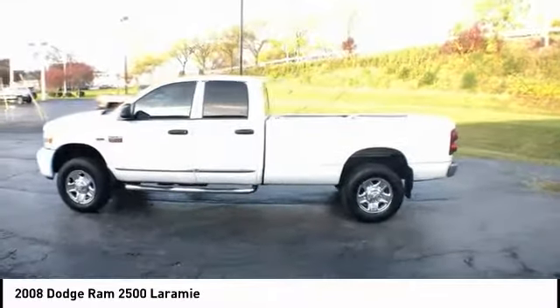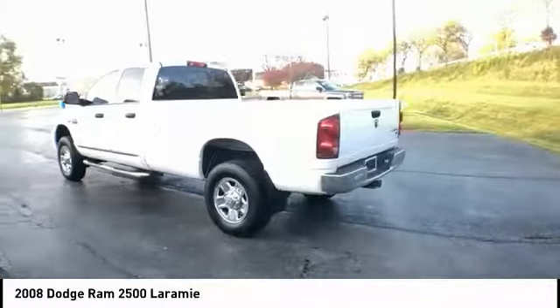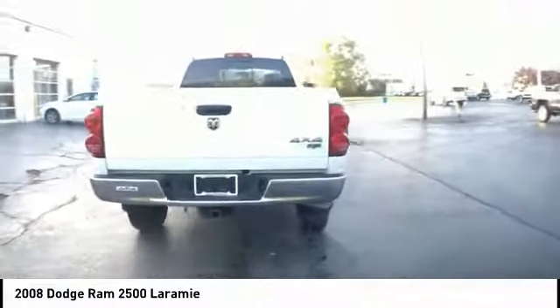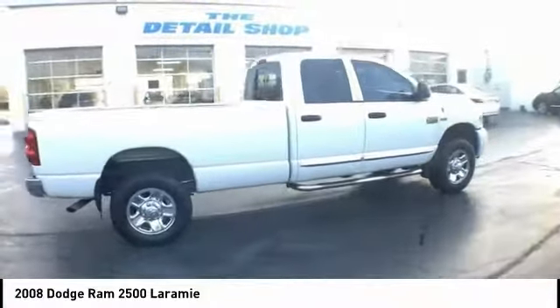Stop by and take a look at the 2008 Ram Pickup 2500. The Ram 2500 is built with sturdy hydroformed frames and capable 4-wheel drive options to handle the toughest jobsite terrain, while maintaining a smooth ride.